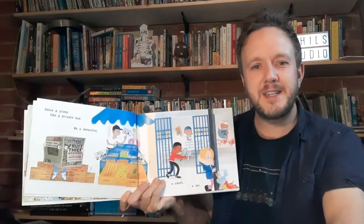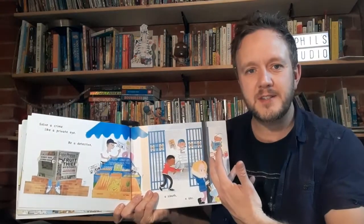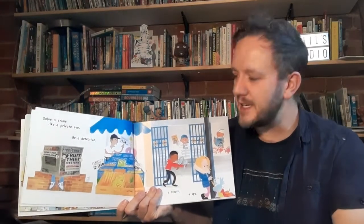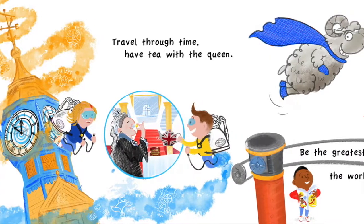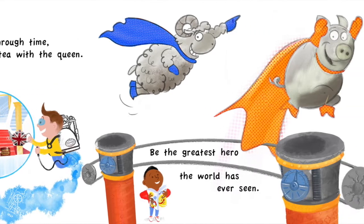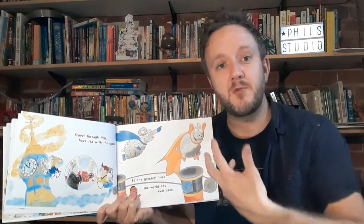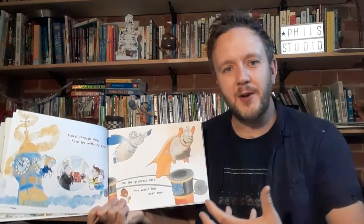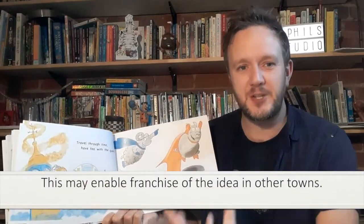Each spread has a lot of detail in there and might tell its own story. There's a fruit thief mystery on this side — fruit gone missing from the market store. Here are our characters searching, being detectives, and at the end there's a pigeon who has stolen the fruit from the marketplace. The text is very simple, but the spreads have lots of detail which encourages the longevity of the text. The Doncaster-ness of the book is all brought in through the illustrations.